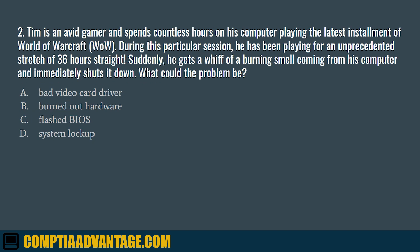Question 2. Tim is an avid gamer and spends countless hours on his computer playing the latest installment of World of Warcraft. During this particular session, he has been playing for an unprecedented stretch of 36 hours straight. Suddenly, he gets a whiff of a burning smell coming from his computer and immediately shuts it down. What could the problem be? A. Bad video card driver. B. Burned out hardware. C. Flashed BIOS. D. System lockup.